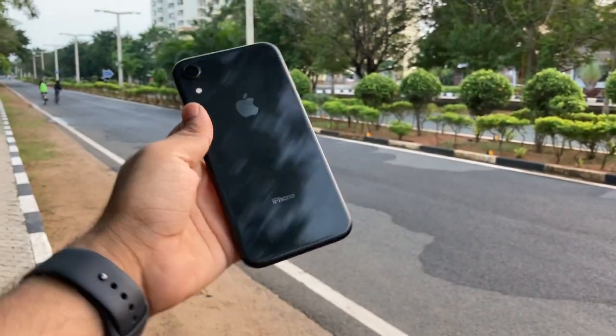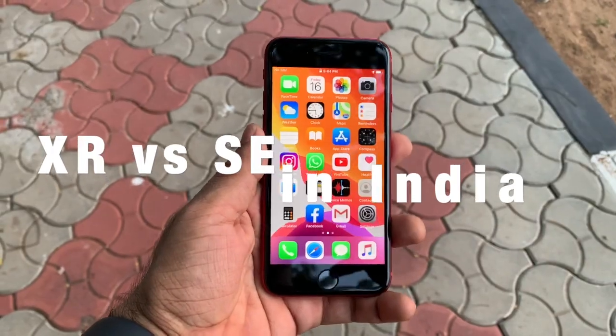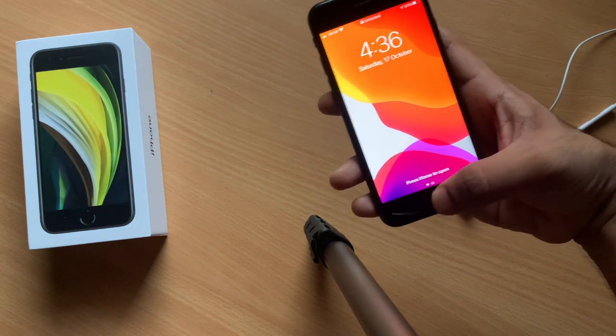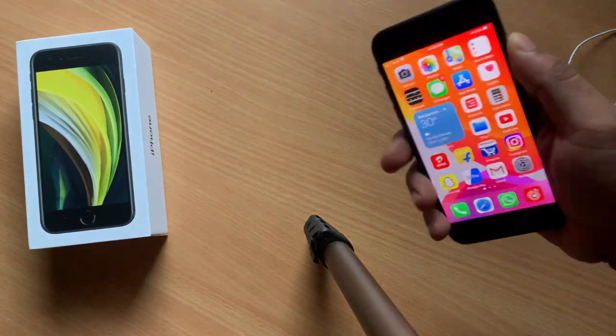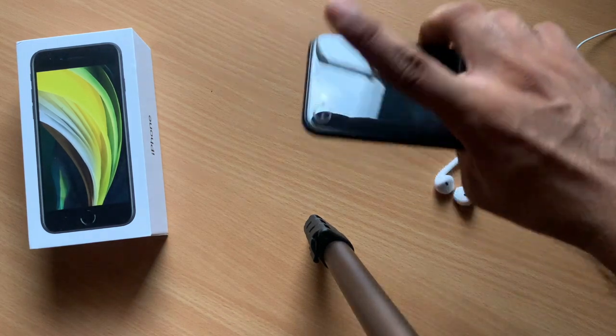Hey guys, you are watching Tech Lord. My name is Aditya Rajaraman and in this video we will be comparing the iPhone XR with the iPhone SE 2020. I will be talking about this phone with respect to different aspects like display, camera, battery, speaker, performance and other factors.